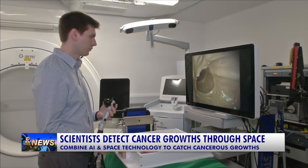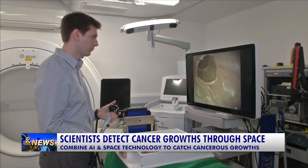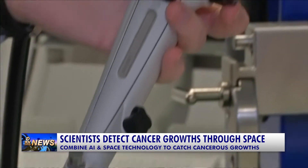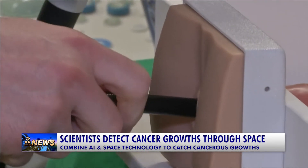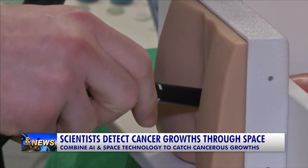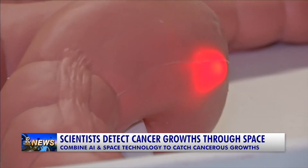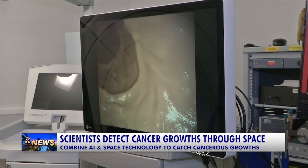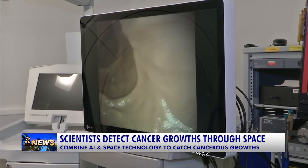Bowel cancer is the world's third most common and early diagnosis gives up to a 90% survival rate. Odin Vision hope their breakthrough could save thousands of lives, but it's still in its early stages. They're planning a clinical pilot study in the next 12 months and expect early versions of the technology to be rolled out in the next two years.